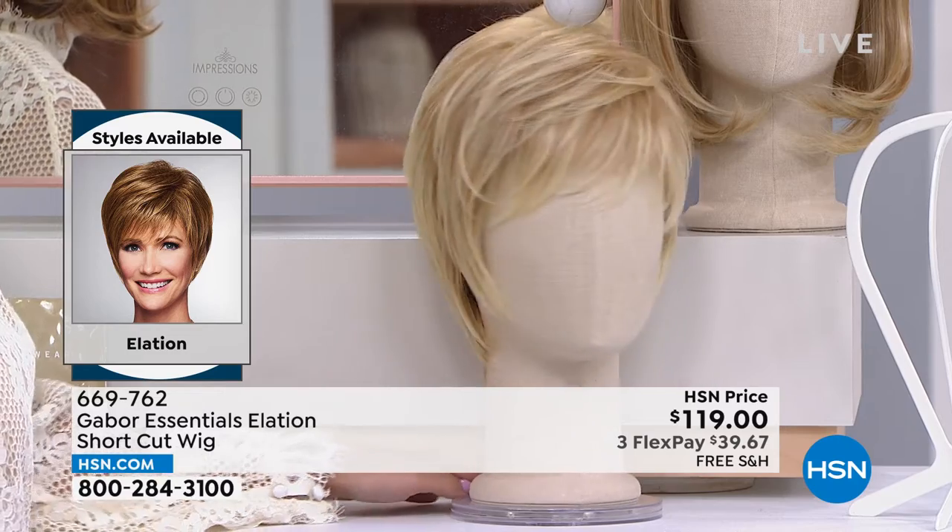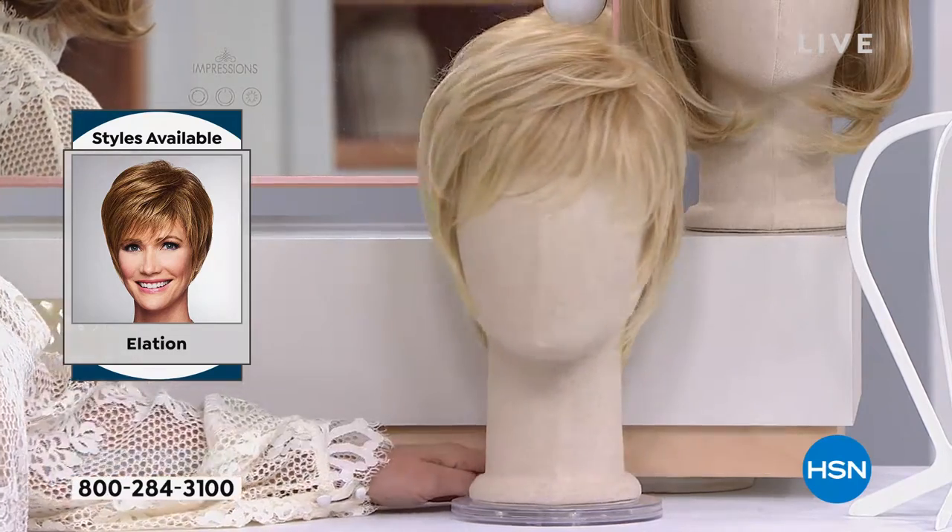If you curl this wig and then put a flat iron on it, you never have to curl it again until you decide you want to. There's no cuticle, which means rain won't make it look flat. If you walk into the grocery store and get caught in the rain, when it dries it goes right back. There's no styling needed. Look how it's tucked behind her ear and you can't see the construction of the wig at all.